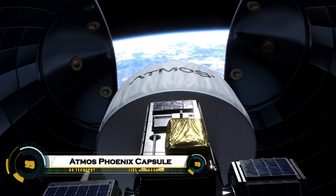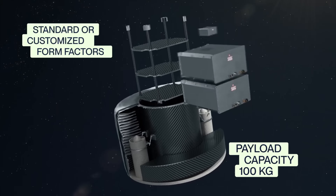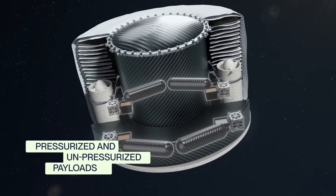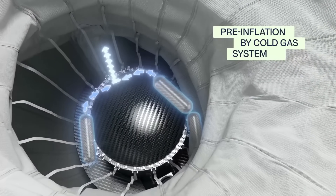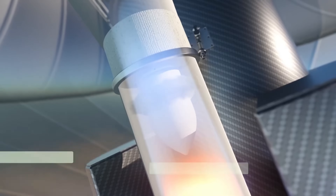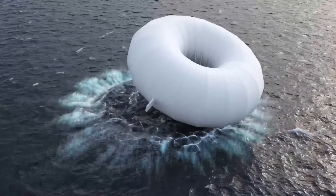Atmos Space Cargo's Phoenix capsule is a revolutionary re-entry vehicle featuring an innovative inflatable heat shield that deploys to 6 meters diameter for gentle atmospheric braking without parachutes or ablative materials. The 250-kilogram prototype, compatible with rideshare launches like SpaceX Transporter, carries up to 100-kilogram payloads with a class-leading 1-to-2 efficiency ratio. Phoenix 1 tested orbit data collection and shield deployment in 2025; Phoenix 2 adds propulsion and solar power for months-long missions, targeting biotech and manufacturing returns by 2026.